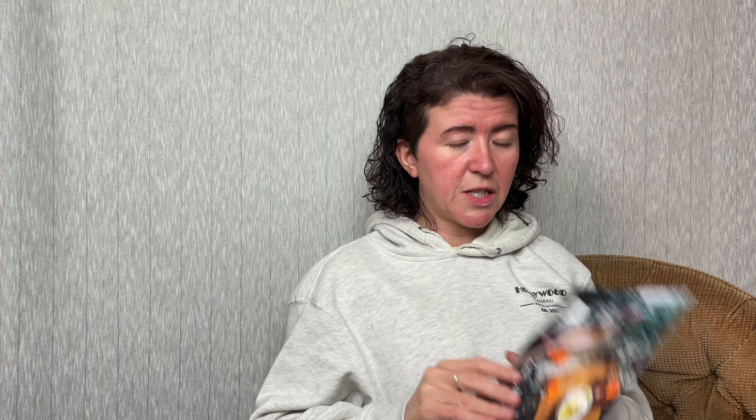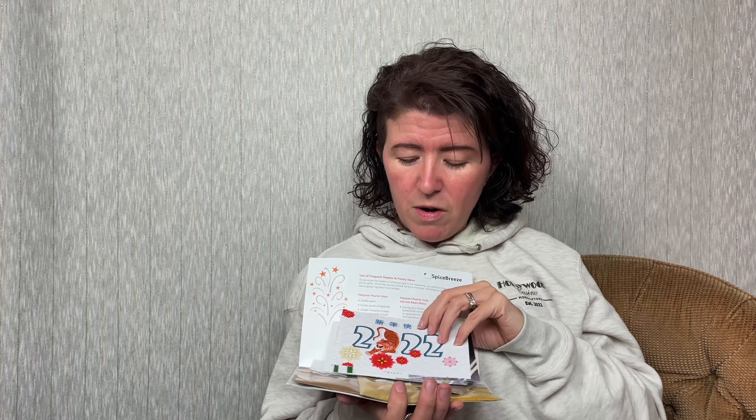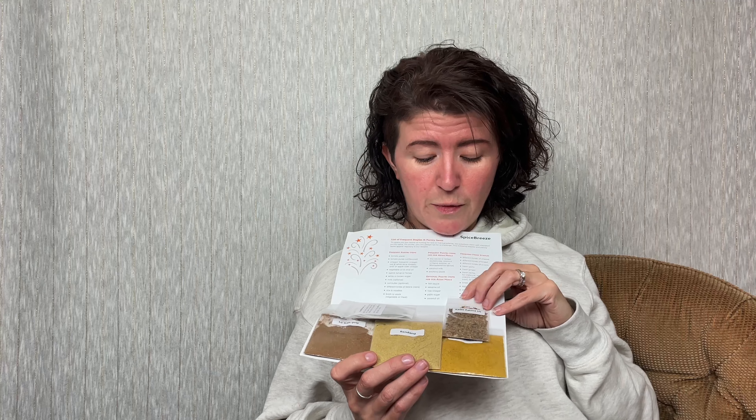Let's open this baby up. Oh, I smell cumin! So it's a culinary spice box — Spice Breeze. You open it up inside and you have the 2022 card. Super cute! You have all your recipes and then you open it and there are all your spices. It's beautiful. It always looks really pretty and it smells like a spice shop. It's just very intoxicating. I love it.